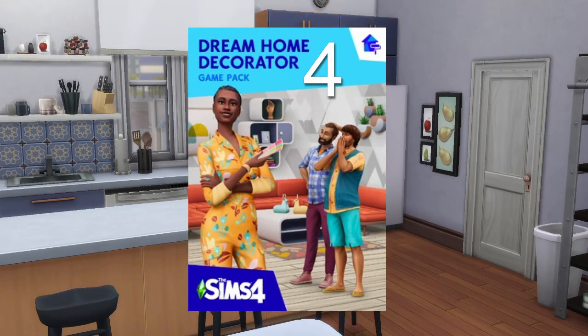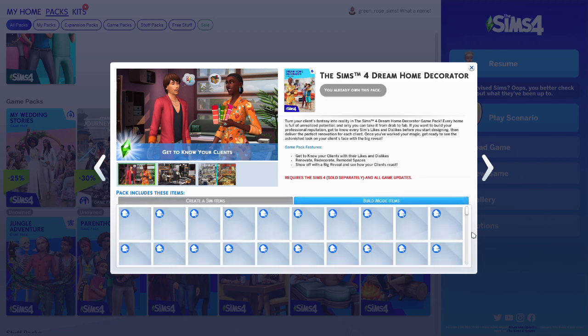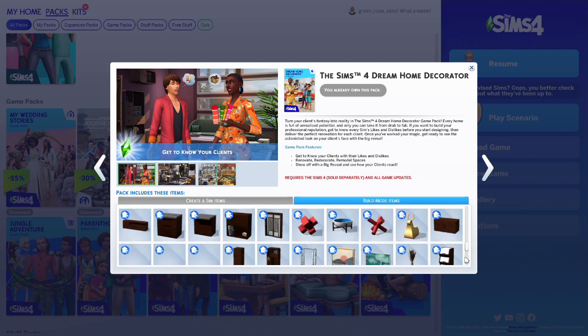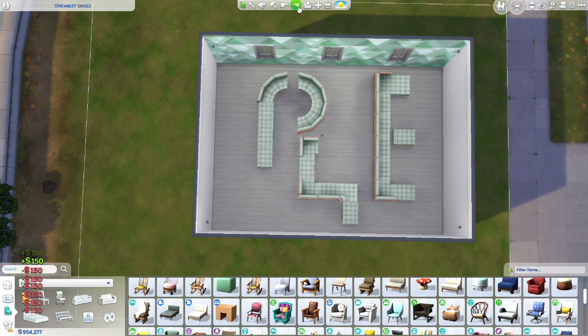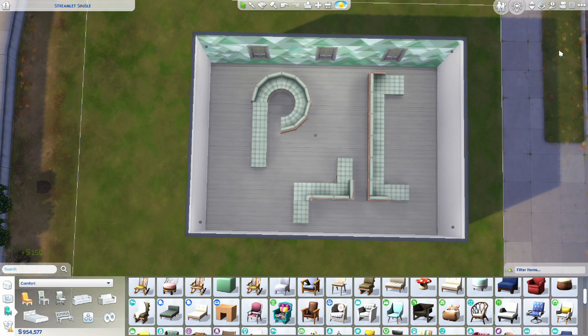At number four is the Dream Home Decorator pack. This pack is mostly build items. It does have a few clothing items which are kind of modern, but my favorite is the build items. You can make sectional couches and sectional shelving — here are some designs you can make with the sectional couches. You can make shapes and letters out of them.